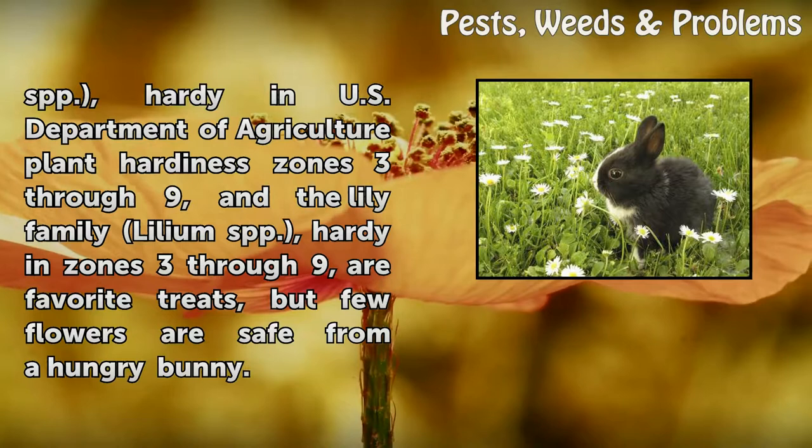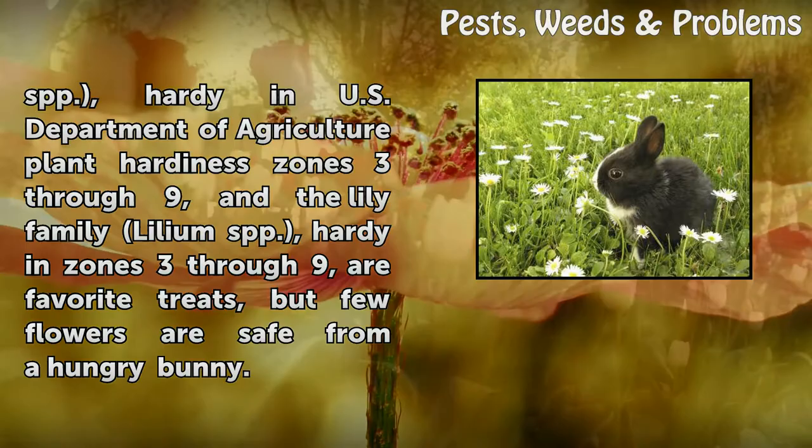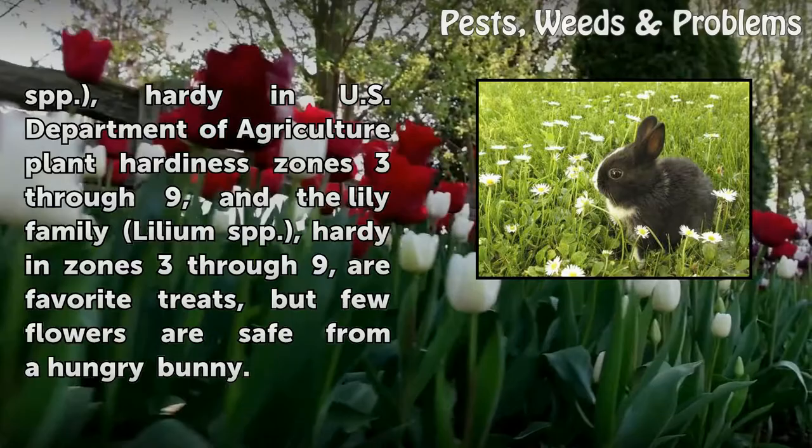Plants in the Rose Family (Rosa spp.), hardy in USDA Plant Hardiness Zones 3–9, and the Lily Family (Lilium spp.), hardy in Zones 3–9, are favorite treats, but few flowers are safe from a hungry bunny.